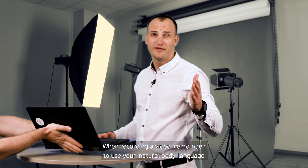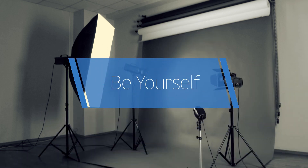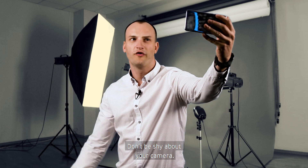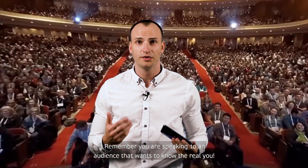When recording a video, remember to use your natural body language to express yourself. Don't be afraid of your hands. Don't be shy of your camera. Remember, you are speaking to an audience that wants to know the real you.